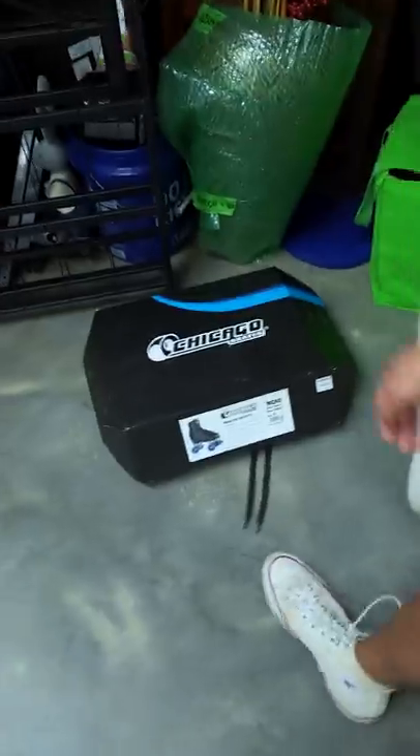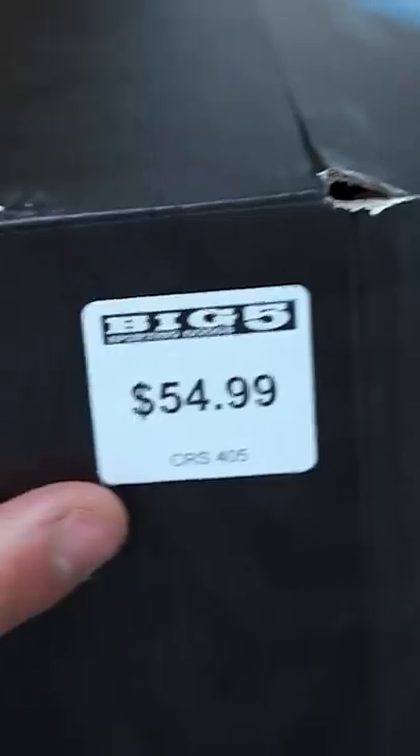There's literally two of these! Oh my god, look at that — we just hit the jackpot. There's a blaze with a price tag, $54.99. Oh my god, this is brand new!